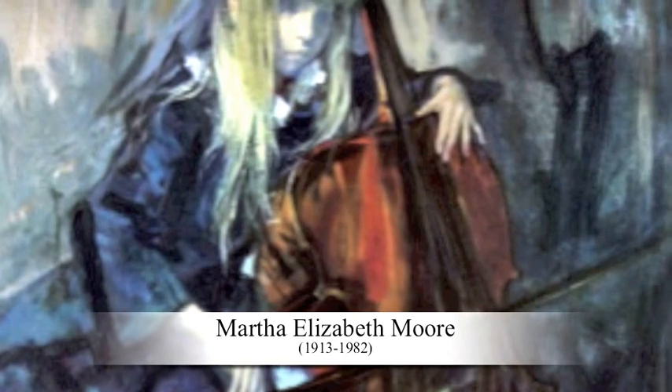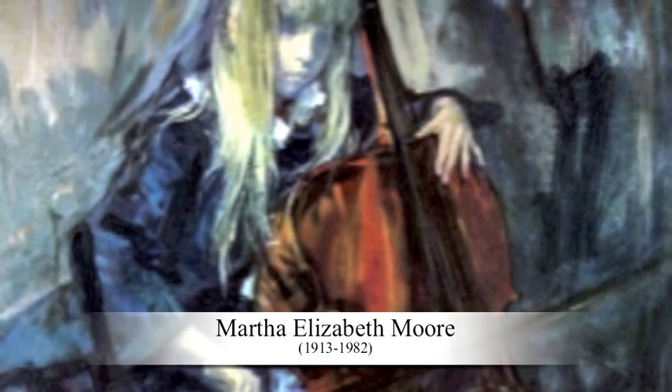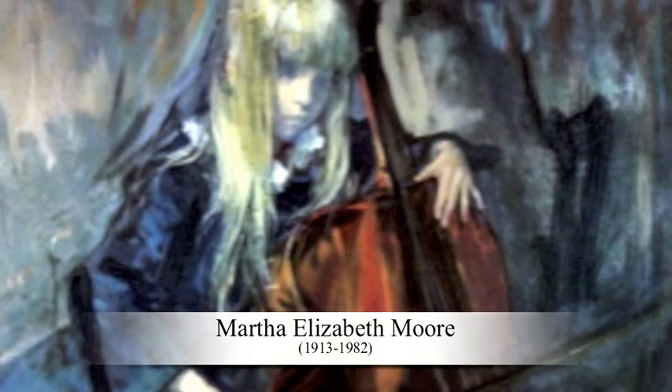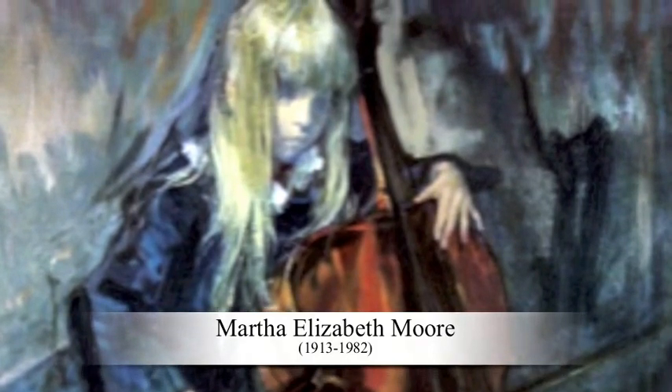Martha Moore studied at the Art Students League in New York. She exhibited with the American Watercolor Society, the Audubon Artists, the Society of Independent Artists, and numerous museum shows. She has authored two books: Prize-winning Paintings and Prize-winning Art.